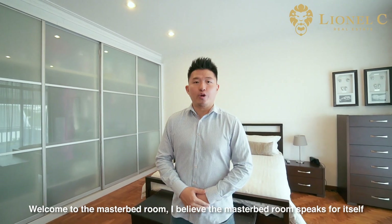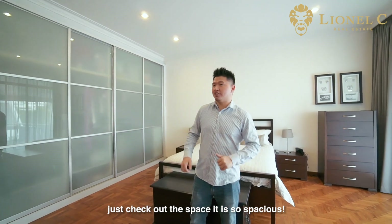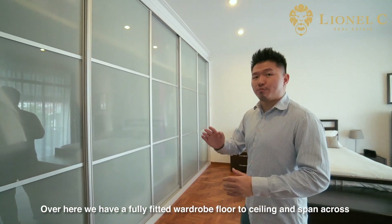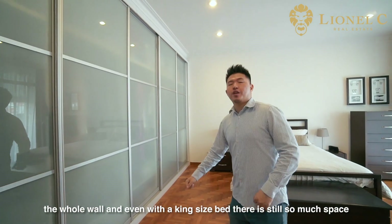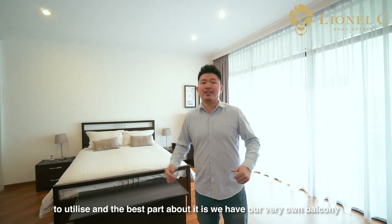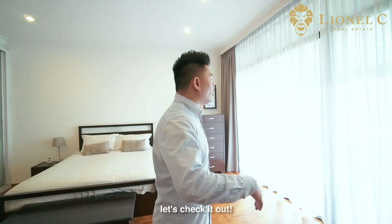Welcome to the master bedroom. I believe the master bedroom speaks for itself — just check out the space, it is so spacious. Over here we have a fully fitted wardrobe, floor to ceiling and spanning across the whole wall. And even with a king size bed, there is still so much space to utilise. And the best part about it is, we have our very own balcony. Let's check it out.